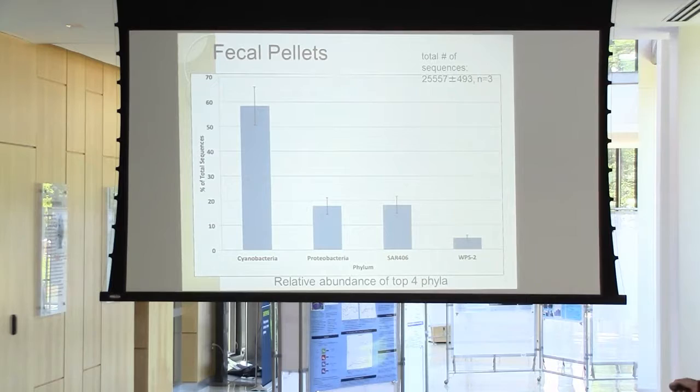Looking at the fecal pellets, there was a surprising amount of cyanobacteria. In the discussion I'll talk about how we have to be careful about how we interpret this. But again, Proteobacteria and SAR 406 are present, and WPS-2.